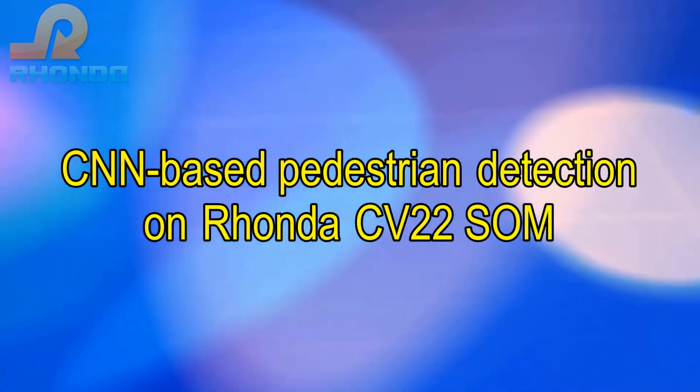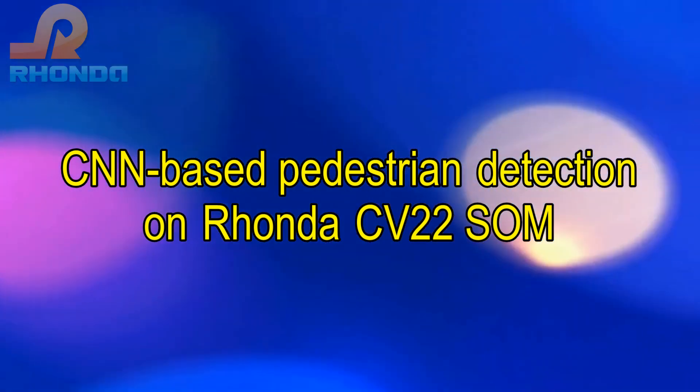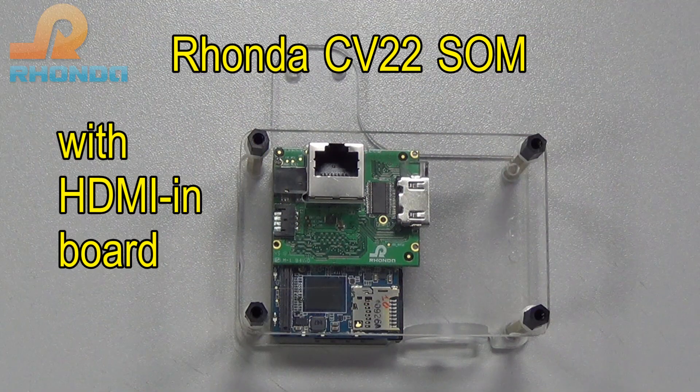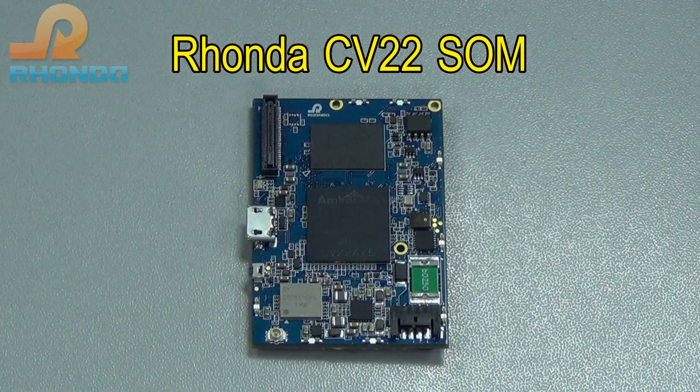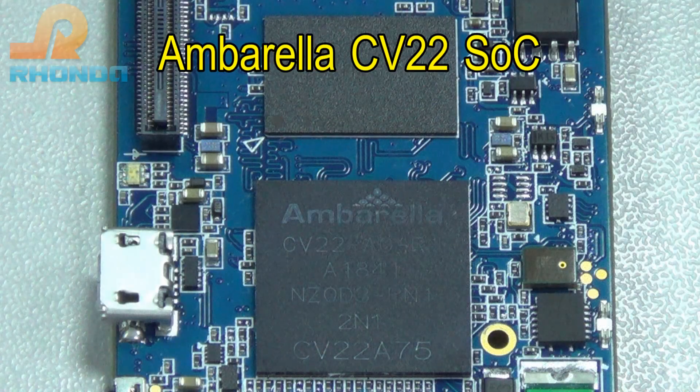Convolutional Neural Network Based Pedestrian Detection on Ronda's CV22SOM. Ronda's CV22 system on module, with HDMI inboard, is based on Ambarella's CV22 system on chip.